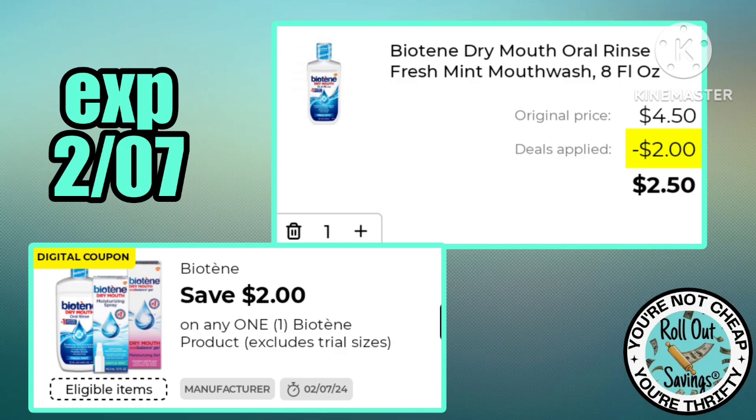This two dollars off one Biotin is making the mouthwash just $2.50.